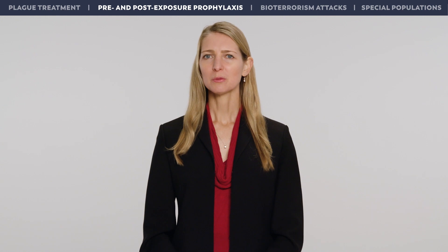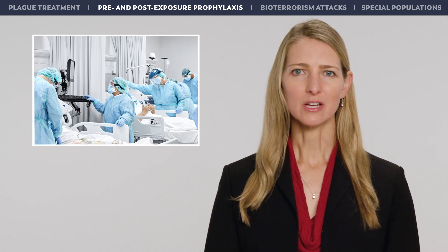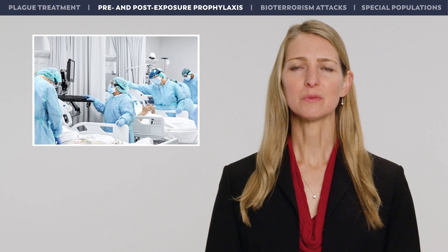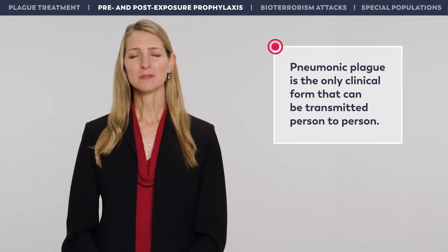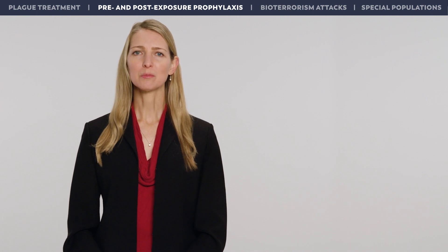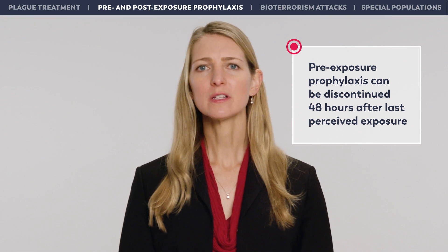Pre-exposure prophylaxis of plague in the clinical setting is not necessary, as long as standard and droplet precautions can be maintained. However, in the event of personal protective equipment shortages, poor ventilation, or hospital overcrowding, pre-exposure prophylaxis can be considered for frontline healthcare workers caring for patients with pneumonic plague. Pneumonic plague is the only clinical form that can be transmitted from person to person; therefore, healthcare workers caring for patients with other clinical forms do not require pre-exposure prophylaxis. The optimal duration for pre-exposure prophylaxis is not known, but based on animal models and our knowledge of Yersinia pestis, it is reasonable to discontinue it 48 hours after the last perceived exposure to a person or animal with pneumonic plague.